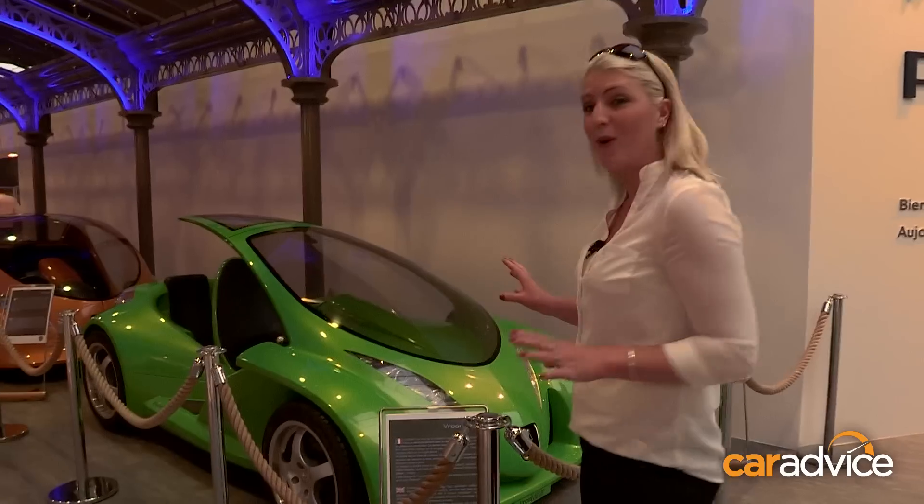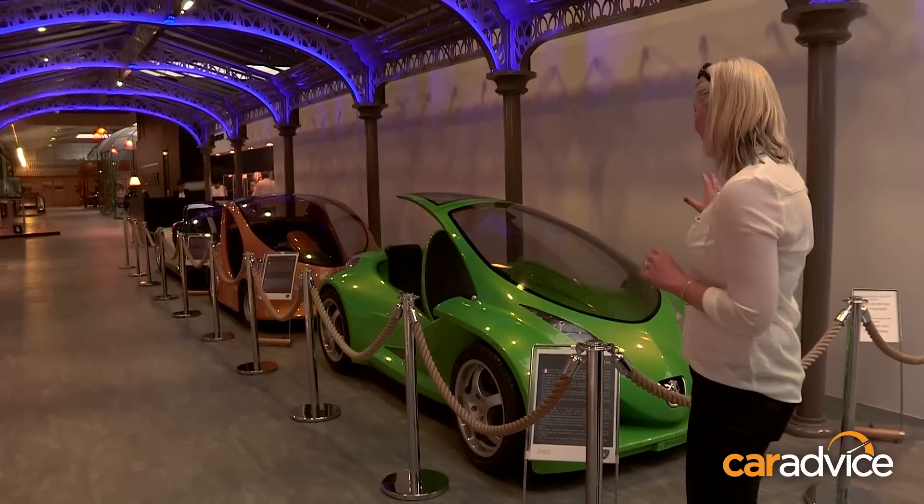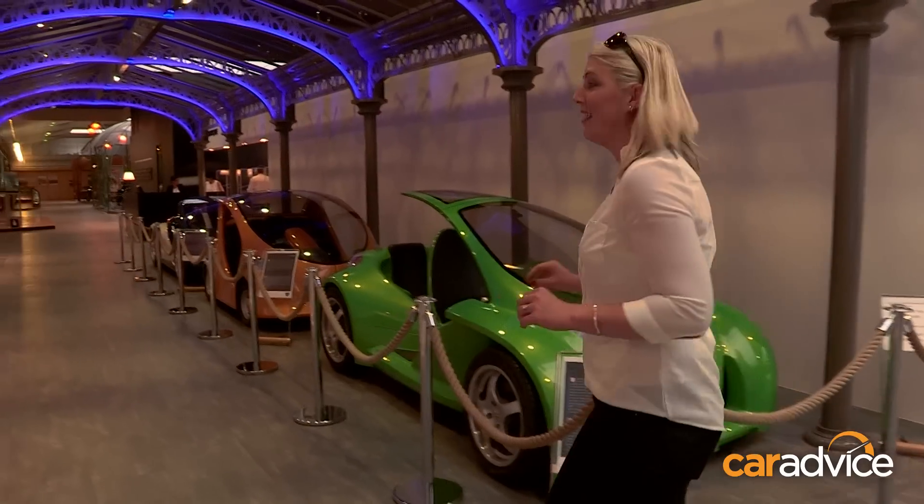Now as soon as you walk through the door, these brightly coloured concept cars hit you in the face. These are from the City Toys Collection — very, very cool.